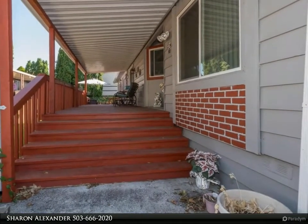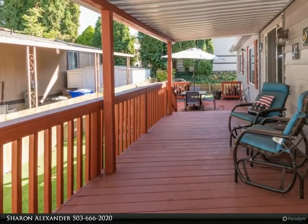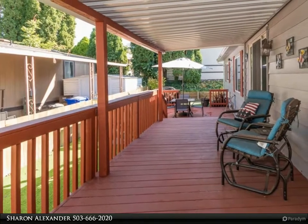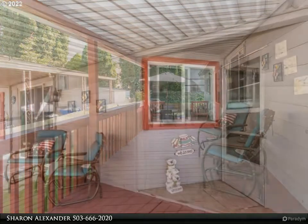hickory cabinets, stainless steel appliances, and lots of counter space for the chef and the family. Primary suite with a remodeled bath, ceiling fan, and three closets. Large living room flows into a nice dining area